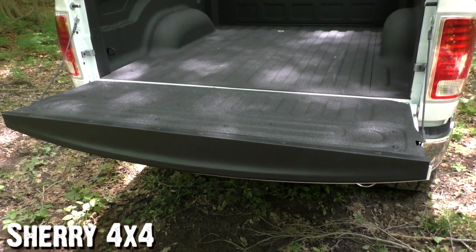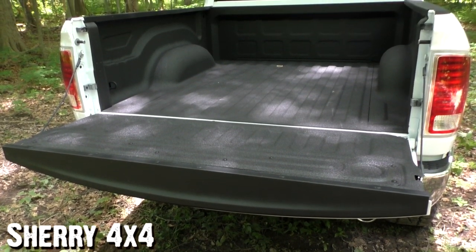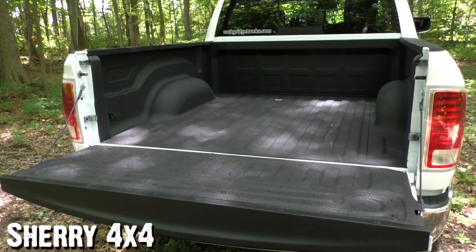If you lower the tailgate, you'll notice this is a short box with a 5'7" bed. This is also a factory spray-in bed liner, so it's very tough and very durable.